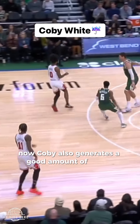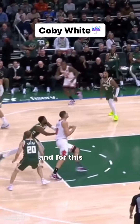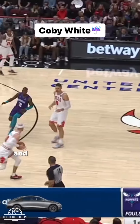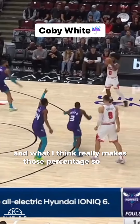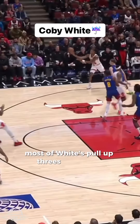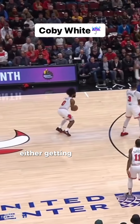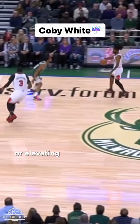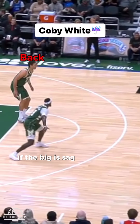Coby White generates a good amount of threes off the dribble, and this year he's shooting an impressive 43% on all his pull-up threes. What really makes those percentages so high is his shot selection. Most of White's pull-up threes come with the flow of the game — either getting these fly-by one-dribble pull-ups or elevating in pick-and-roll when the big sags too far back.